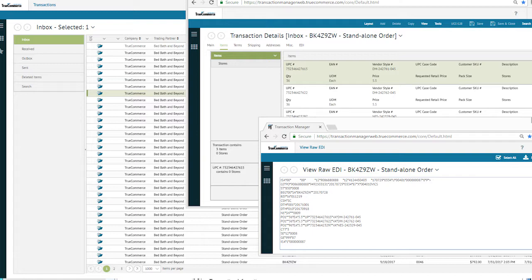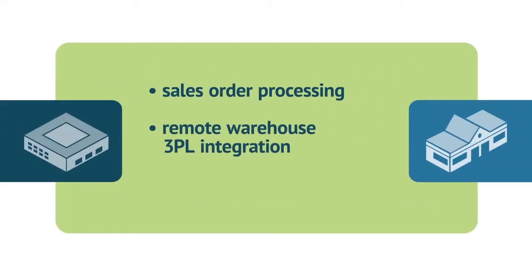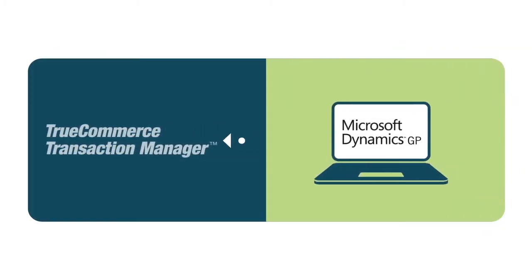Other integrated transactions are also supported including sales order processing, remote warehouse 3PL integration, and purchase order processing. The Transaction Manager software integrates with your Microsoft Dynamics GP ERP system. Nearly all of the steps of creating and preparing the business documents you need to send and receive can be automated using the TrueCommerce EDI solution.